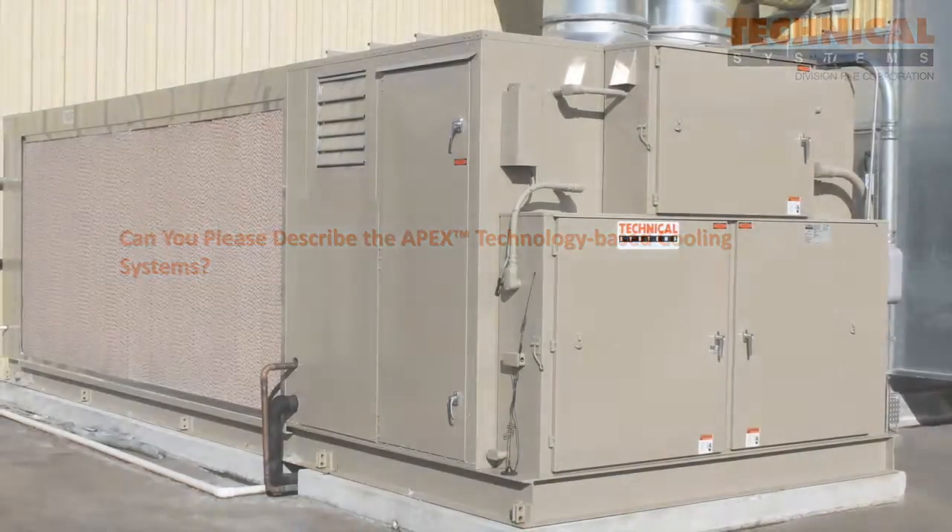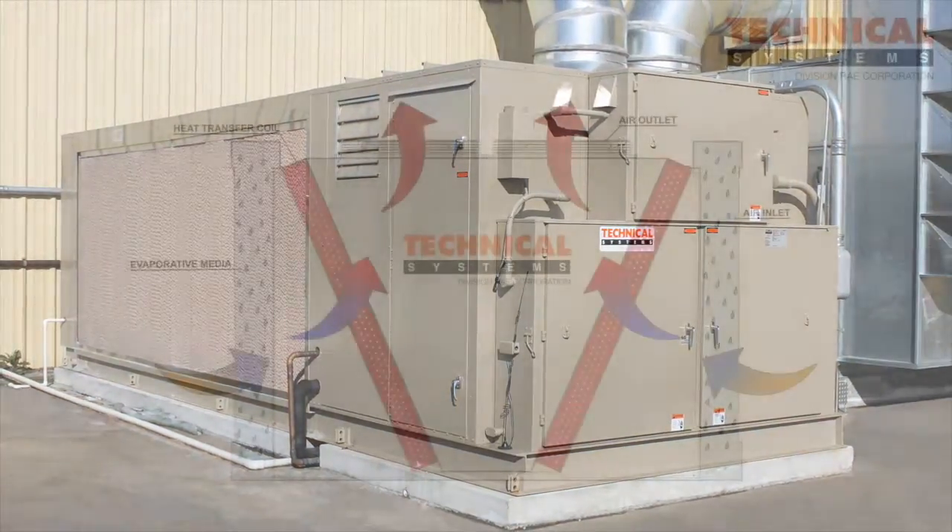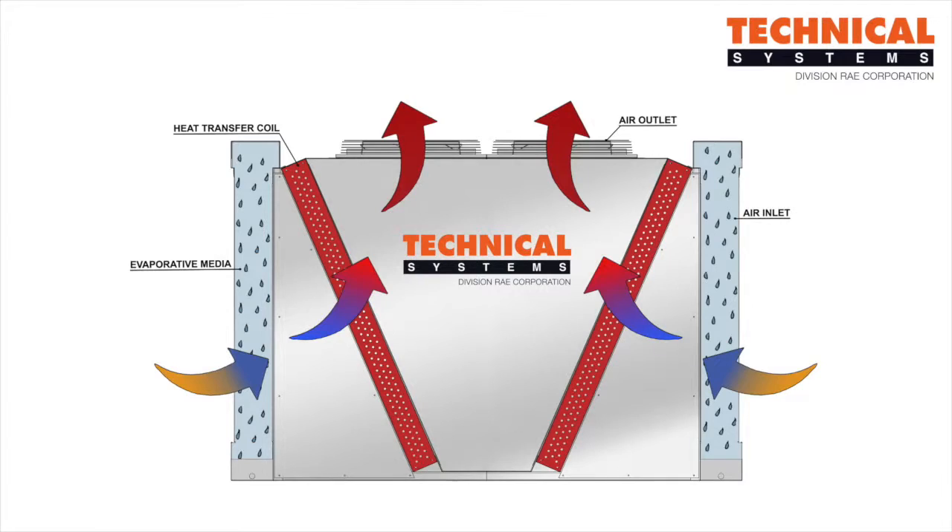Our Apex solution combines the simplicity of traditional ambient air as a media to transfer heat and the efficiency advantages of evaporative cooling, utilizing the wet bulb temperature to reduce the incoming air temperature to the heat exchanger — whether that be a condenser coil used on a condensing unit or a chiller, or even a fluid cooler utilized for an economizer application.